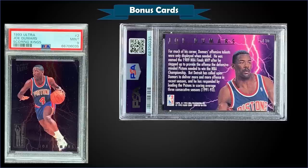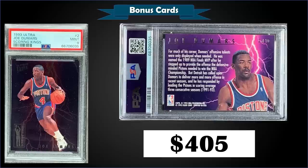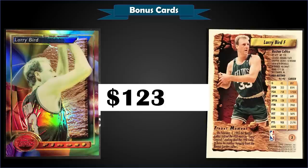All right, let's get to some bonus cards. First up, from 1993 Fleer Ultra we have the Joe Dumars Scoring Kings insert graded mint PSA 9, which sold at auction for $405. In a mint slab it's a pop of 30 and there are only six higher graded gem mint 10s. The Scoring Kings inserts are inserted into series one packs at a rate of 1 in 36 packs. From 1993 Topps Finest we have a Larry Bird refractor in raw condition that sold at auction for $123.45 — around the price of a PSA 7. The refractors for 93 Finest were inserted one in nine packs or one in four 14-card jumbo packs.